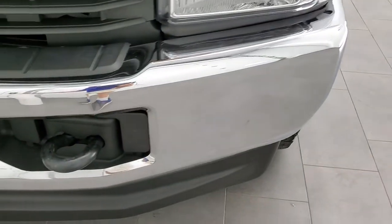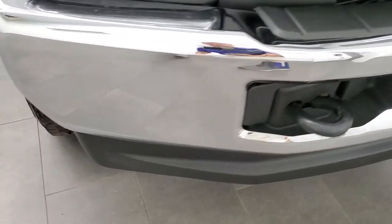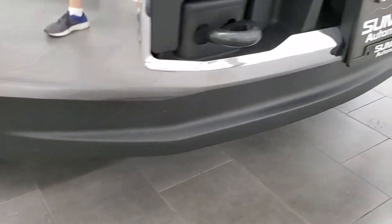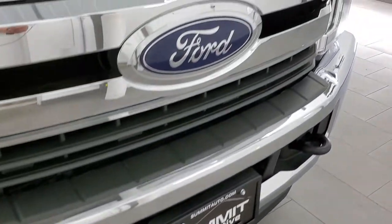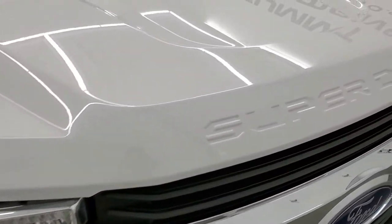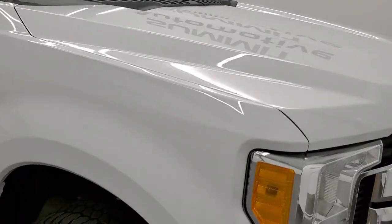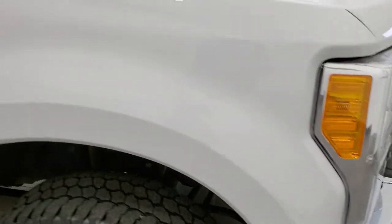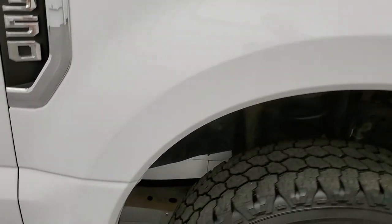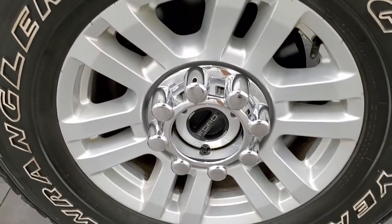The front bumper is in really nice shape — I didn't see any major dents or dings on there. The lower valence is in nice shape as well. The grill looks good, and the hood — I didn't see any dents, dings or imperfections on there. The passenger side front fender looks pretty good as well, and the passenger side rim has no scuffs or scrapes.